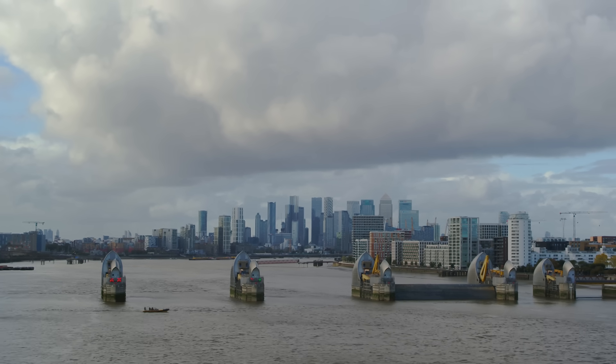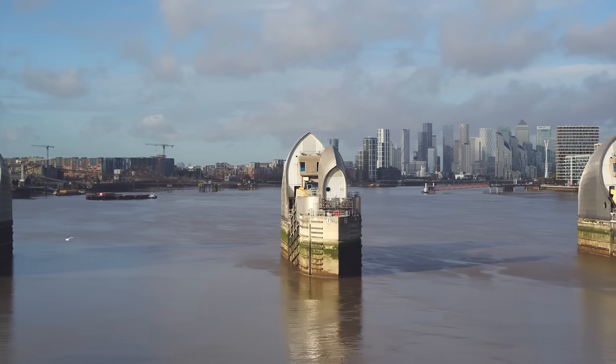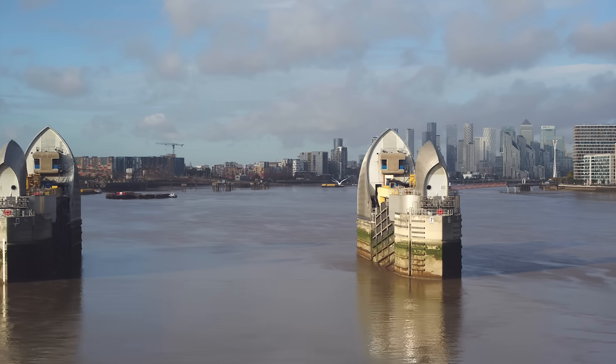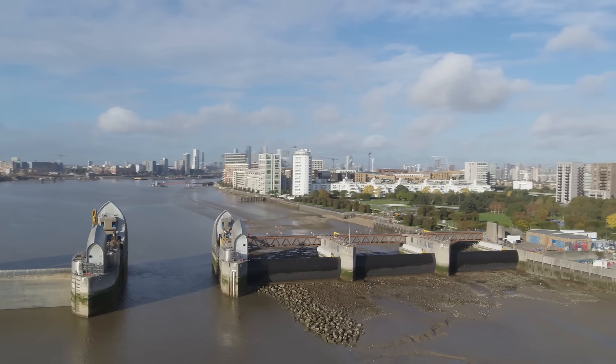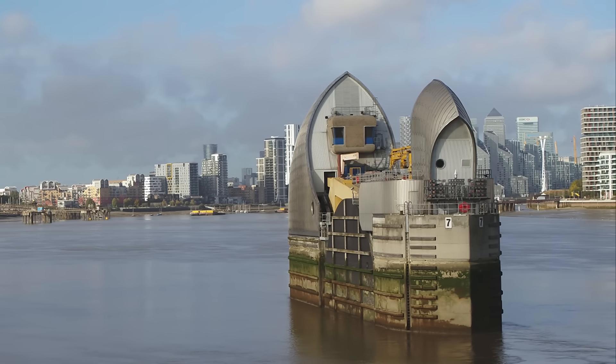There's a whole team who work here full-time to make sure that it does. We aim to move each of the ten individual gates at least twice a month to exercise them. Today is one of our monthly test closures. For test closures, we close just as the tide is finishing going out, and that way we can wait until the tide turns, and then we get equilibrium on both sides of the barrier, and therefore we can reopen.